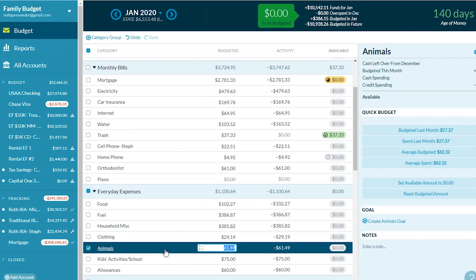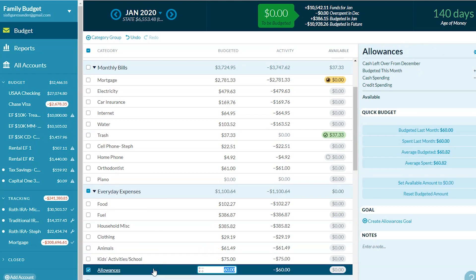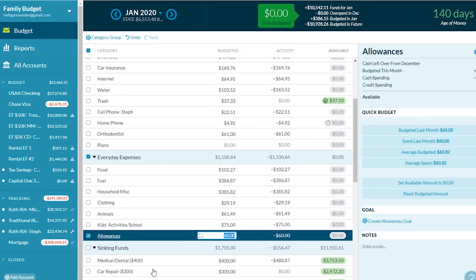Animals — we got a couple bags of chicken food and a bag of cat food. School activities — school sports cost $75 and we have a kid playing basketball right now. Allowances — we do $60 a month for allowances for our kids. We don't have it tied to specific chores. I have a whole blog post linked below that explains how we do allowances.